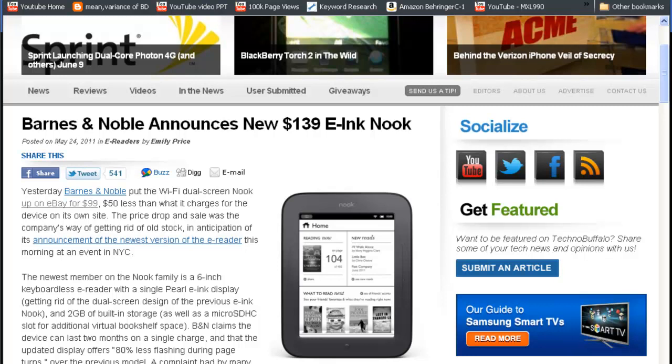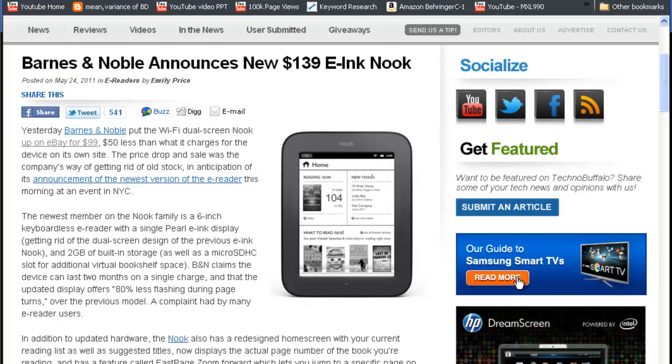Hey, what's up guys, welcome to Tidbits. In the news, Barnes & Noble announced the new e-ink Nook for just $139. It's got a single Pearl e-ink display with a 6-inch diagonal screen. Unlike the previous dual-screen models, it now comes with just one screen and no keyboard.